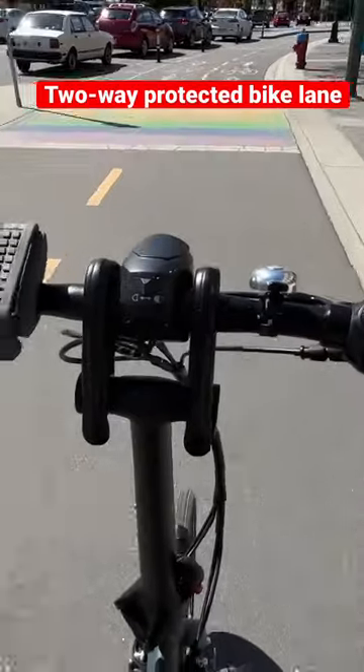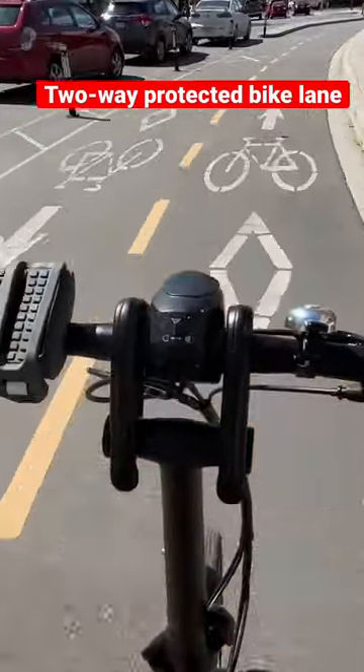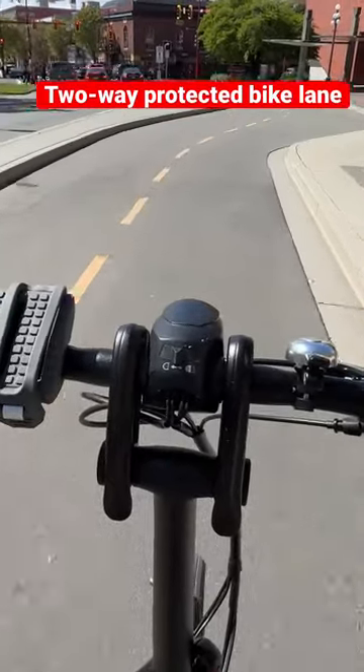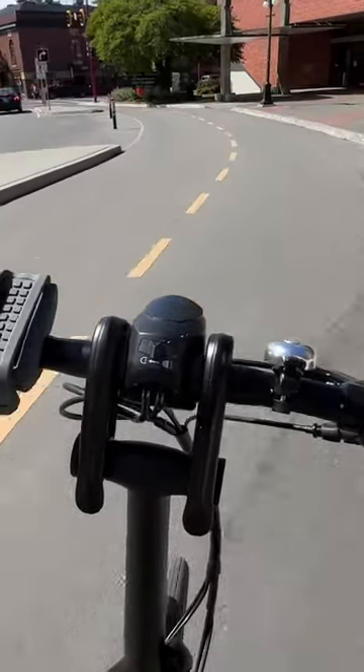Two-way protected bike lanes are great because they separate you from cars but still follow streets to take you places you actually want to go. They can be stressful passing within inches of a cyclist going in the opposite direction. Eight out of ten.